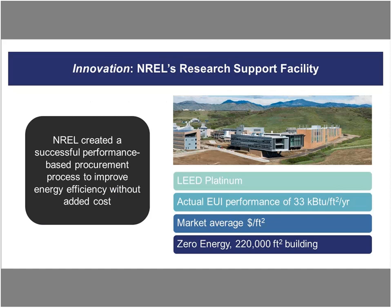The National Renewable Energy Lab several years ago was aware of this research and they were at a point where they were going to be building some new facilities on their campus in Colorado. For the research support facility pictured there, they said, let's think about a new way to do this. So they developed and piloted a performance-based procurement process of their own. Going through this process, they were able to achieve a LEED Platinum building, hit their EUI target of 33 KBTU per square foot per year, and it was constructed at a market average dollar per square foot — actually coming in under budget and on time.